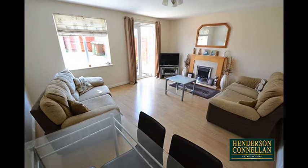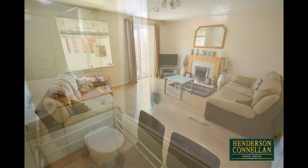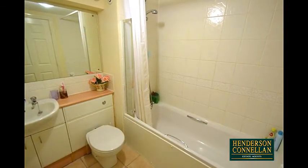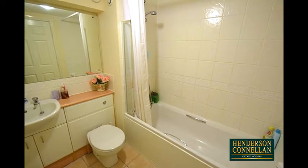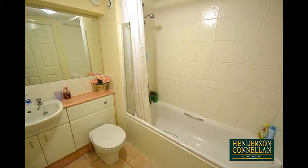On the first floor there are two bedrooms, including the double-size master with an en-suite shower room, and the family bathroom fully tiled with a white three-piece suite including a shower over the bath, while the house benefits from gas central heating and UPVC double glazing.